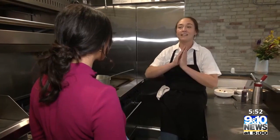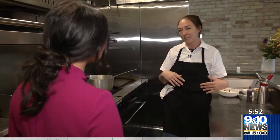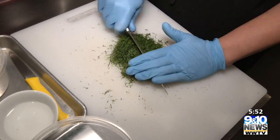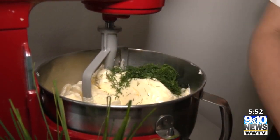We wanted to hit that middle ground — fine food, comfortable environment. This cheese bread has quickly become a favorite. How can we make this something kind of special, but still give that little nod to the comfort food of the Midwest.